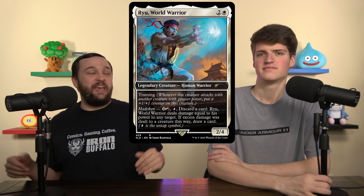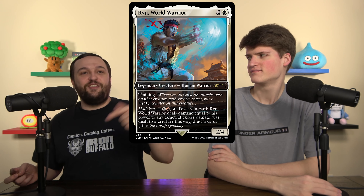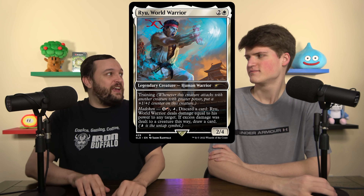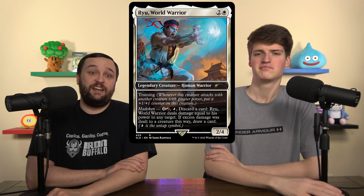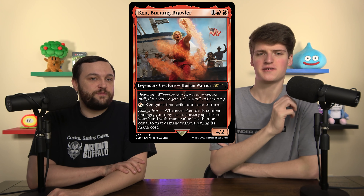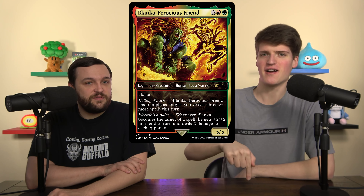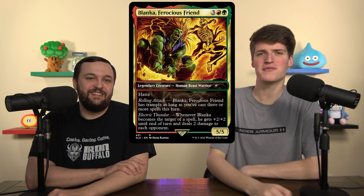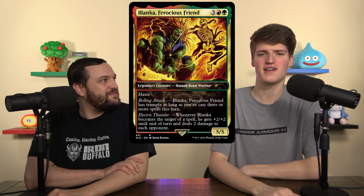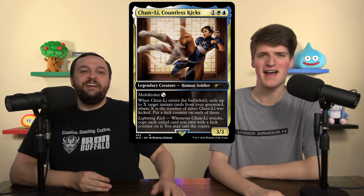Next up is Ryu, one of the main characters of the whole franchise. He actually does the Hadouken — he has training and he just does damage. And if he does excess damage, you're drawing cards. Really sweet design. Ken gets first strike and he helps you cast sorceries from the graveyard. Blanka shocks your opponents when you target him — it's a literal shock because it's two damage each, and he gives trample if you cast a bunch of spells. Chun-Li has multi-kicker. So good — the flavor on these cards could not be better.